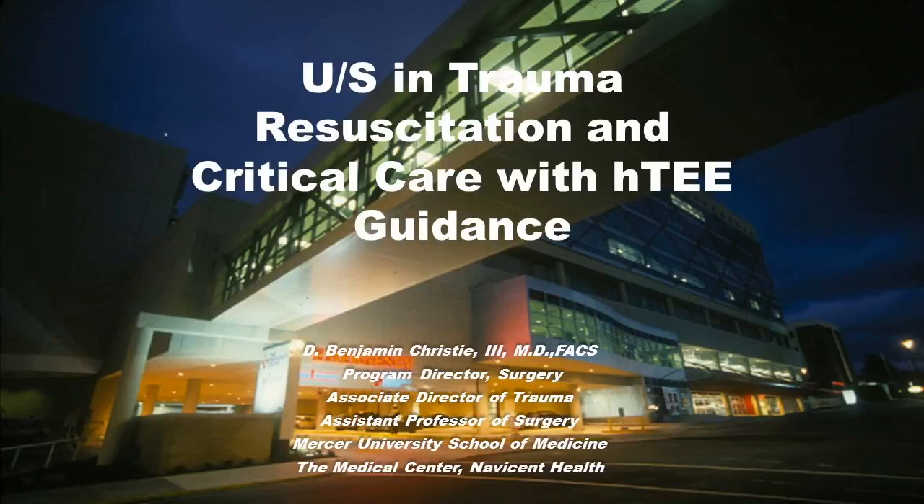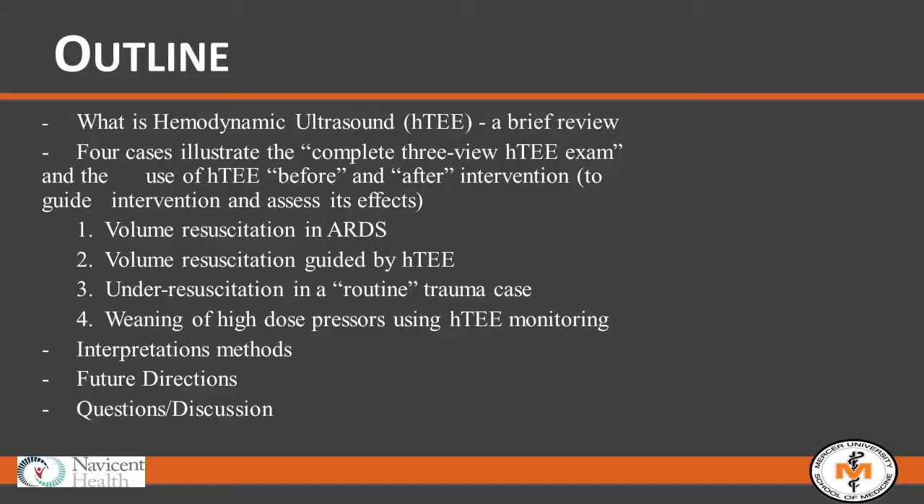I've got a reasonable amount to cover. I've put together a brief overview: a few slides to discuss what HTEE is and where it's come from, how we use it in our practice sphere, four cases that are pretty routine for us, a section on methods of interpretation, and future directions — with time for questions and discussion.